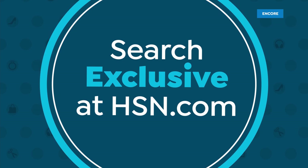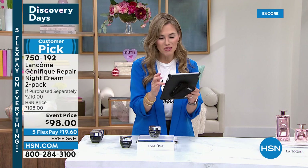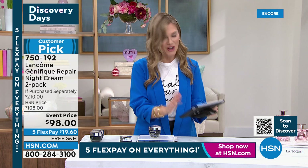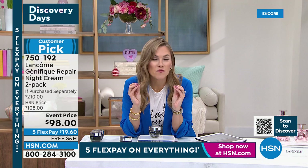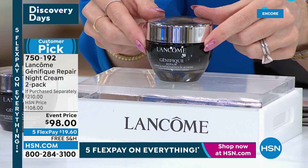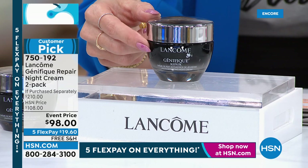Hello, everyone, welcome in to HSN! My name is Valerie — what an honor and pleasure to start this beautiful Sunday with Lancôme and their very first Today Special of the year: Advanced Génifique. It's a duo — you're getting the serum as well as the eye cream. And now I want to tell you about something I've been literally waiting for: Advanced Génifique Repair Night Cream. This is only available here at HSN — not at a Lancôme counter nor on Lancôme.com in the US. It's a full-size 1.7-ounce revitalizing, rejuvenating, and repairing overnight cream.